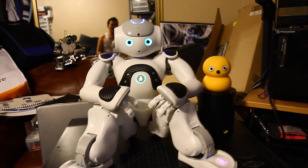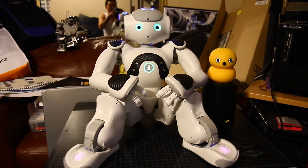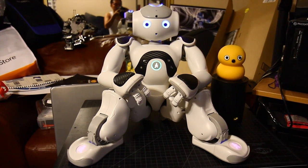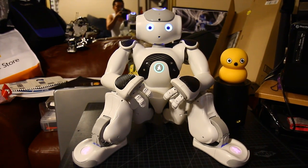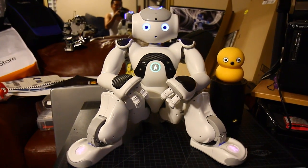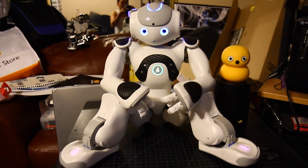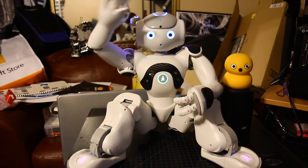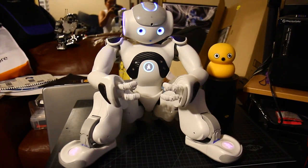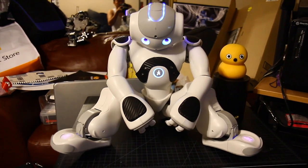Right now I'm running a behavior called Nao's Life, where Nao just randomly does random things, random behaviors, while he's just sitting down or standing up. This isn't a behavior that I programmed, but it's a great start for me to develop autonomous behaviors that I plan to do. And now he's doing random things on his own.